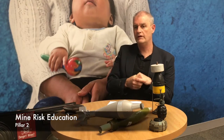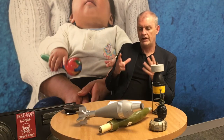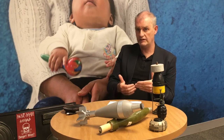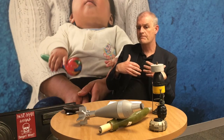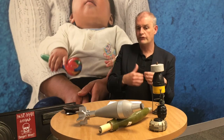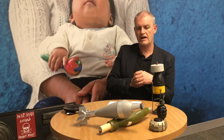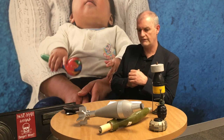The second pillar is Mine Risk Education. In a nutshell, mine risk education is about behaviour change — not addressing the land or the contamination, but addressing behaviour change among people and children so they adopt safe behaviours and report where devices are, contributing to clearing them.